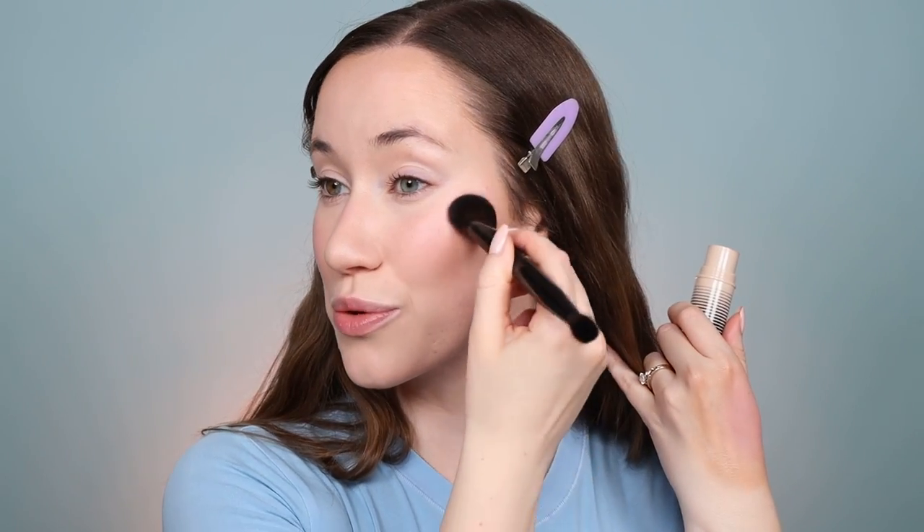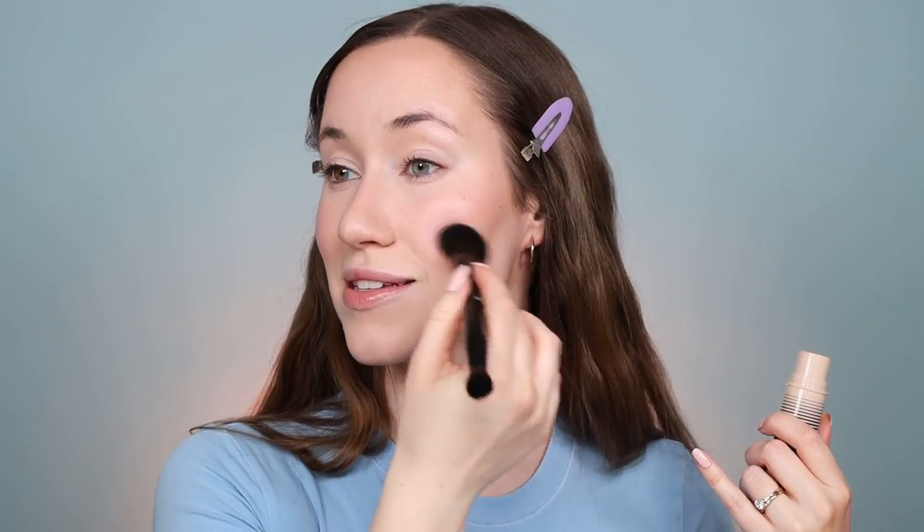Another little trick I love to do is after powder, take a little more of the cream blush and lightly press it over top so it has even more of a skin-like finish and moves into the powder more seamlessly.